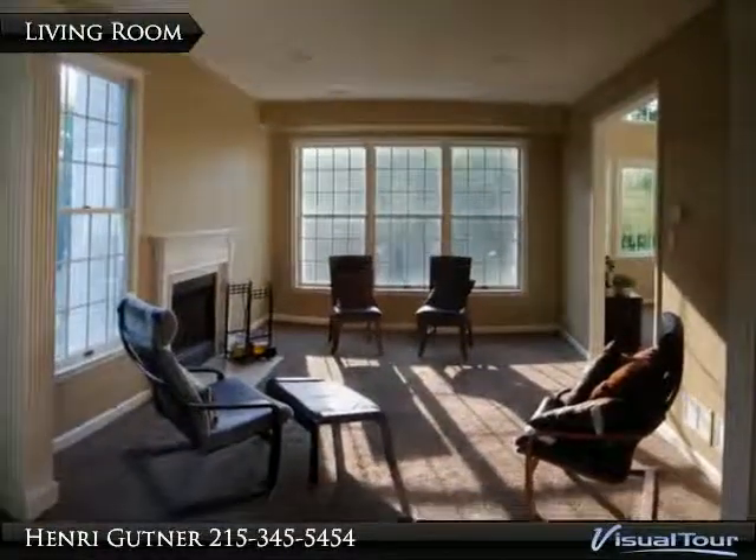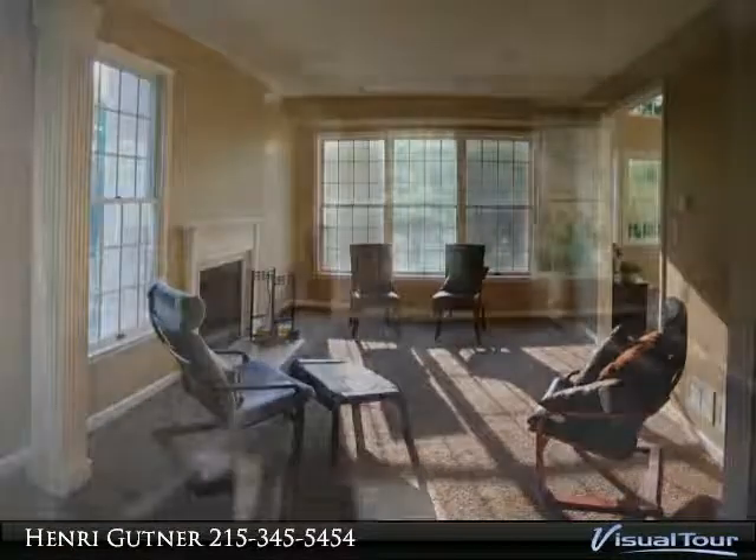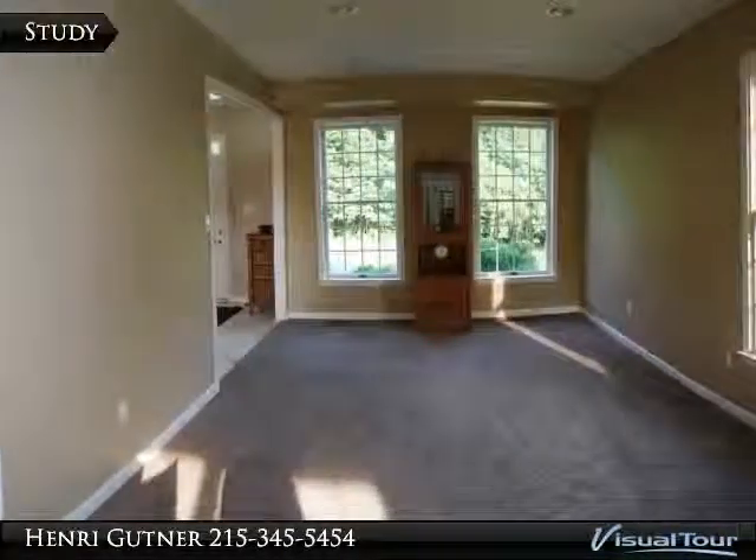The family room is dazzling with a wall of windows, all nicely trimmed, looking out to the large yard and wall of trees at the back.